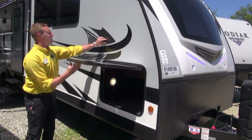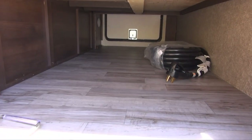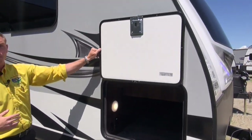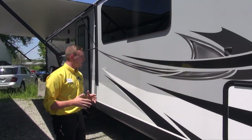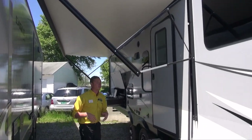Heading down the side, you can see these nice large pass-through baggage doors. You do get a light in here too, which is really nice, and they're equipped with slam latch baggage doors — just like that they shut themselves nice and easy. You don't have to worry about locking anything to keep your stuff secure.